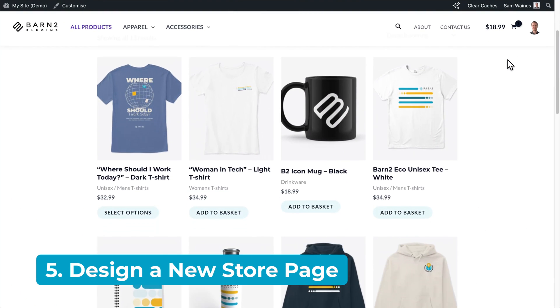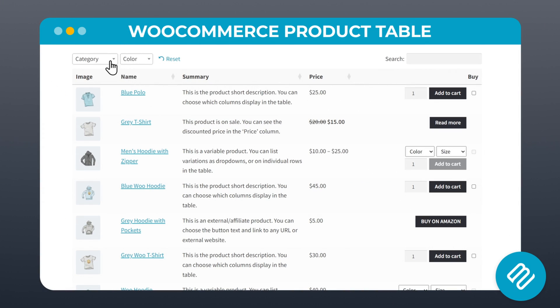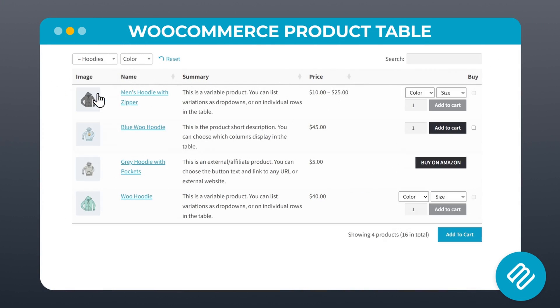If you don't like the default store page layout, there are a few ways you can modify it. The one I want to focus on today uses our WooCommerce Product Table plugin. Once you install the plugin, you can completely transform the shop page into a customizable table layout, which comes with filters, quantity pickers, variation dropdowns, and add-to-cart buttons.